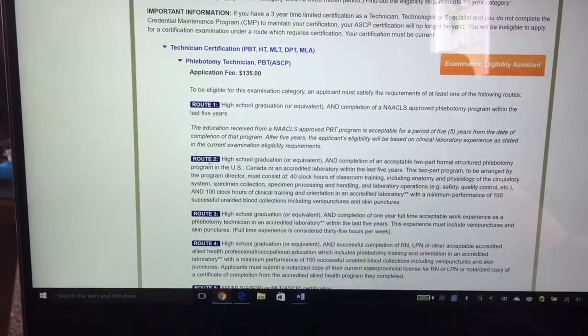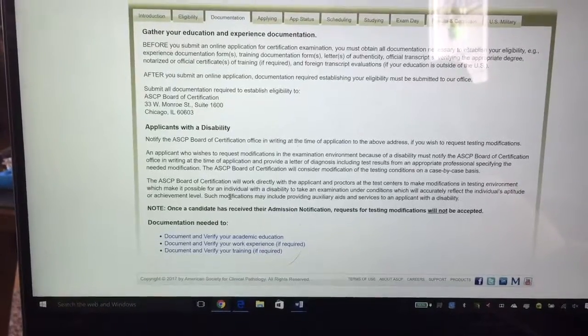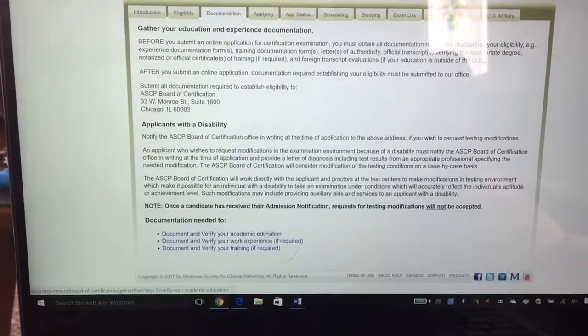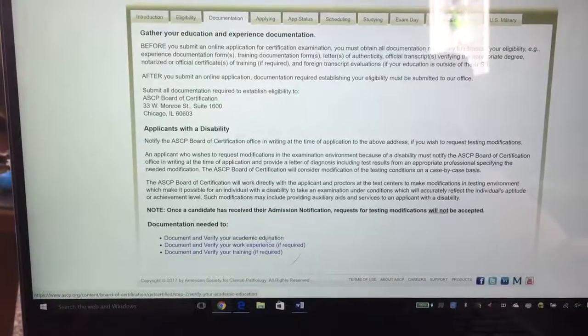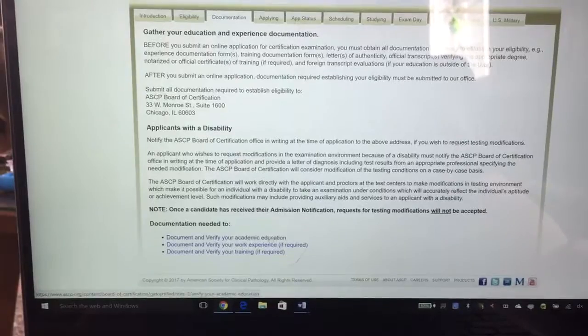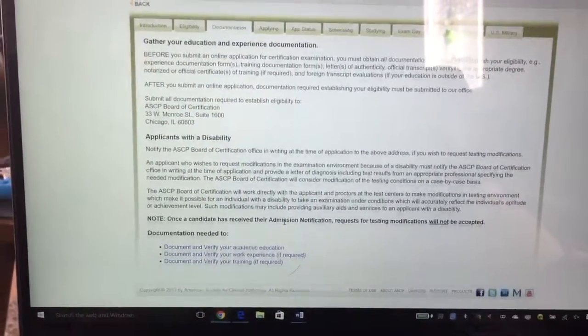So you're going to choose Route 2. When you go to Documentation, there is a form that you have to fill out. You click on Document and Verify your Academic Education — this is the form that you need to print out that Professor St. George needs to fill out, so you do have to meet with her on that.